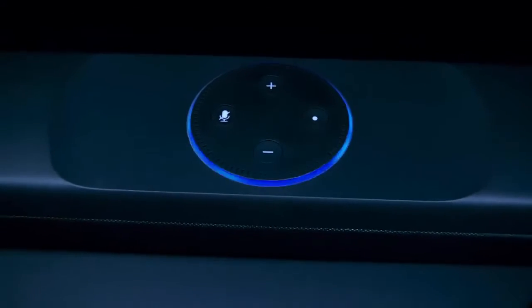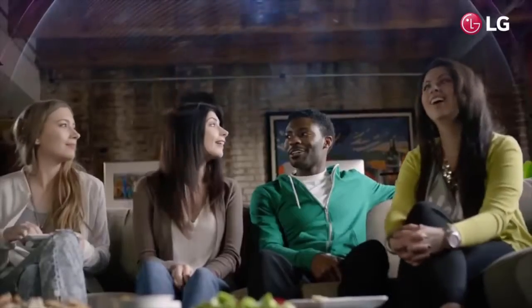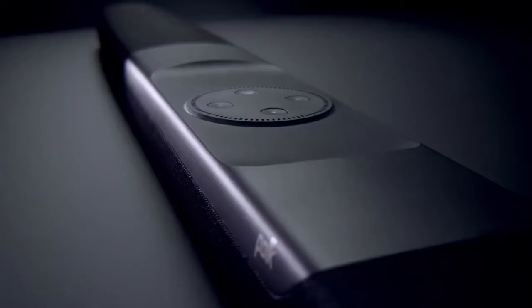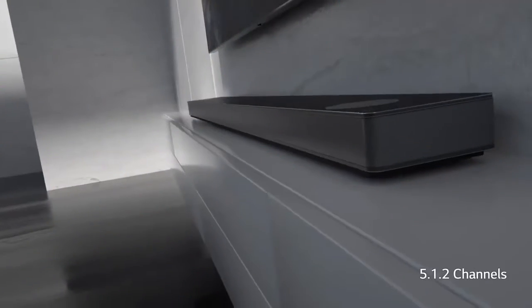Are you wondering what the best soundbars are for this year? If so, stay tuned, because by the end of this short video you'll know exactly which one to choose. Today's video we're going to check out the five best soundbars on the market. This list was made based on our personal views and is ranked based on price, quality, durability, and more.